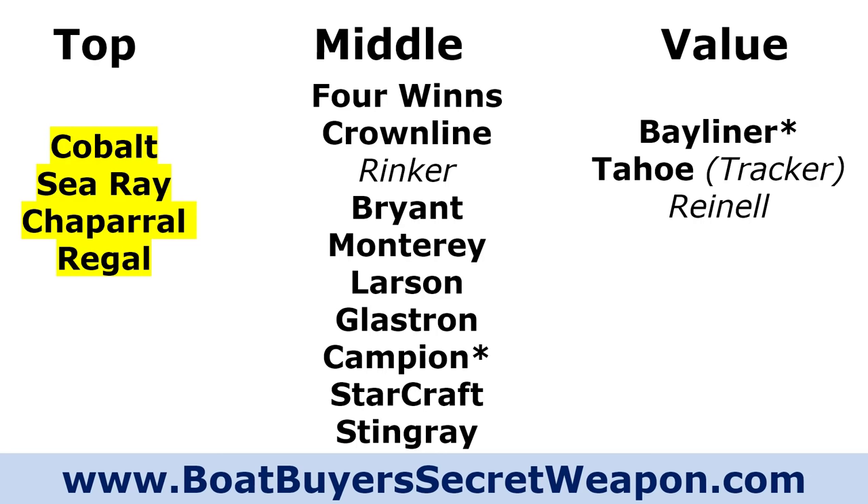In the middle, Four Winds could have gone in the top category, but because they've changed hands so many times the stability of the brand has gone up and down. Crownline is up there too. Rinker built a quality boat over the years but they're not building anymore. Bryant, Monterey, Larson, Glastron, then Campion, Starcraft, and Stingray. You could argue Stingray should be in the value category. To me, Bayliner and Tahoe are the two true value boats, with Rinell being a value boat when they were built about five to seven years ago.